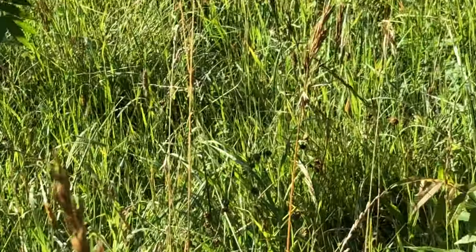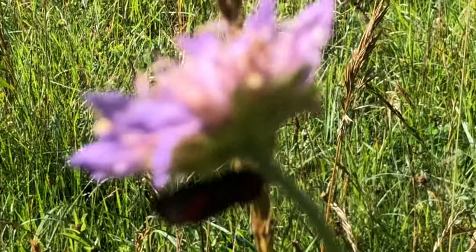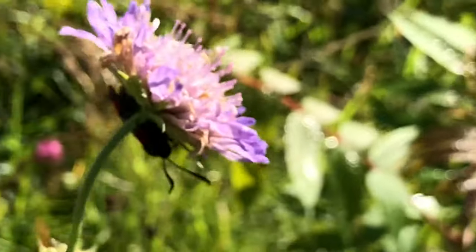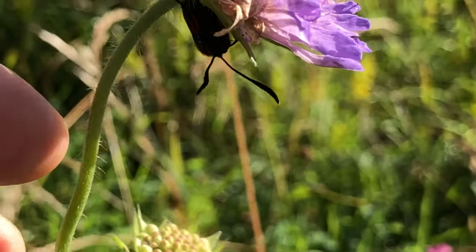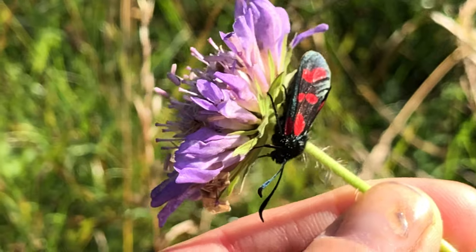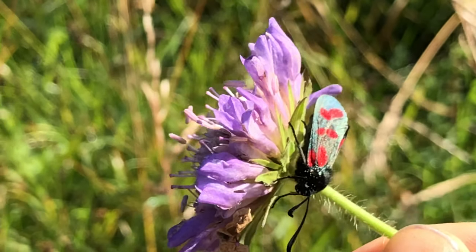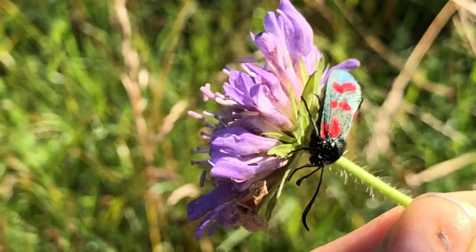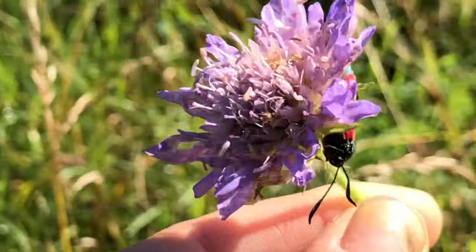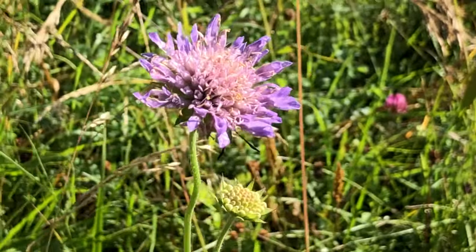Speak of the devil — there is one of the six-spotted burnet. Let's see if I can get it so you can see it. It's woken up this morning, come out of its cocoon, and it's come to feed. You can see distinctly there are six spots — that's why they're called the six-spotted burnet. When the wings come out you can see them more clearly. But there it is on its favorite food, which comes out around the same time as it comes out of its cocoon.